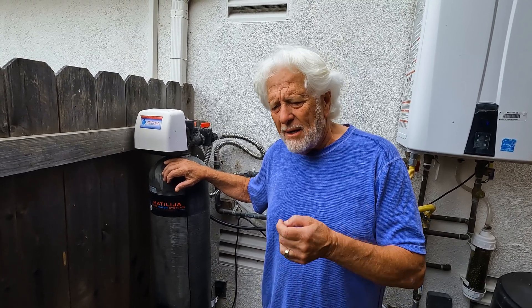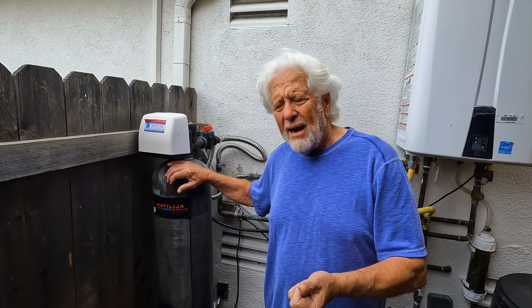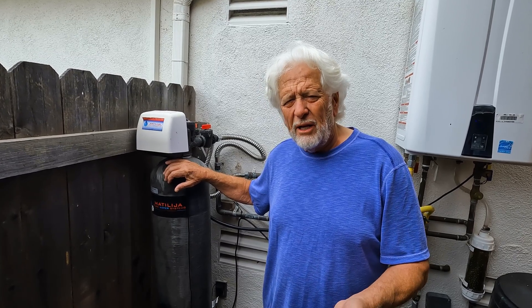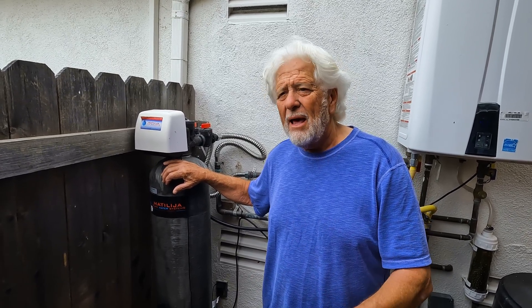They do a great job. To find out, you should have the water tested to see how hard it is. I think anything under 13 grains hardness, you really don't need a water softener. It also takes out some of the iron content — not a lot, but it does take it out. It just cleans that water up.